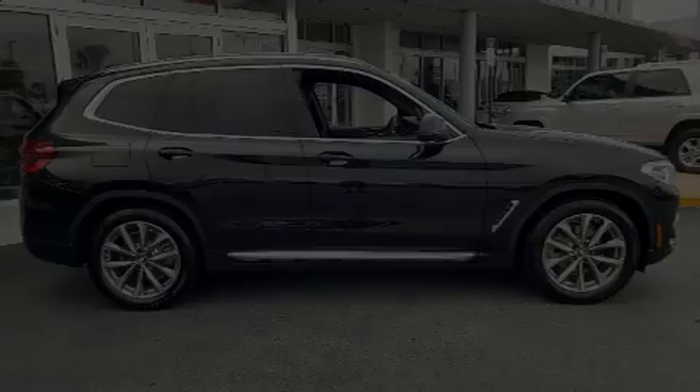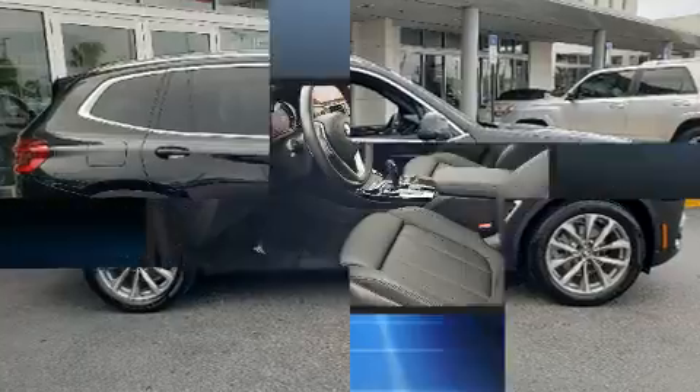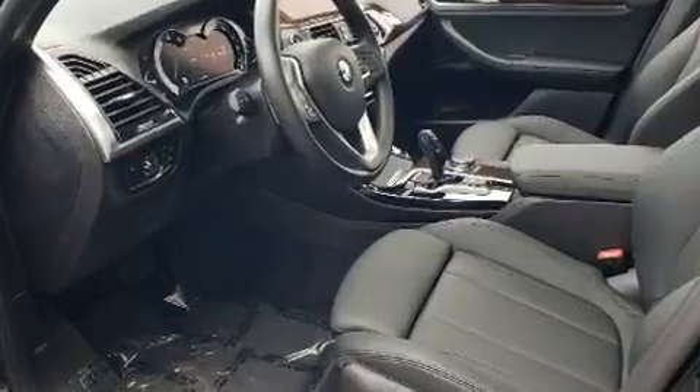Discerning drivers will appreciate the 2019 BMW X3. With less than 10,000 miles on the odometer, this is a technologically advanced vehicle for the sport-inclined driving enthusiast.